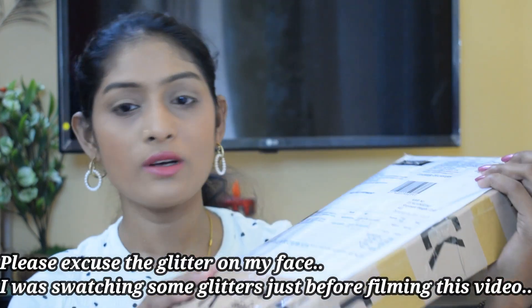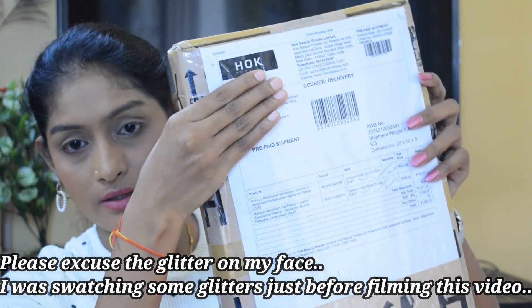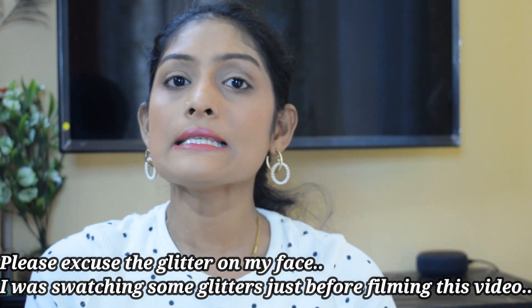Hey guys, welcome back to my channel. Today I'm going to unbox this box - let me cover my address. So this is the parcel from Hawk Makeup.